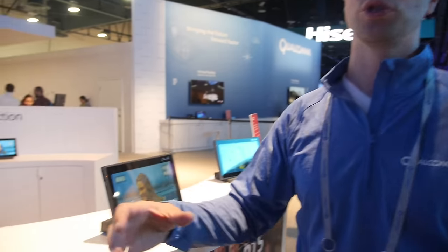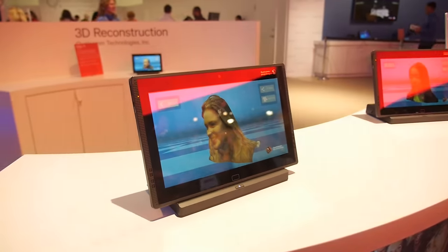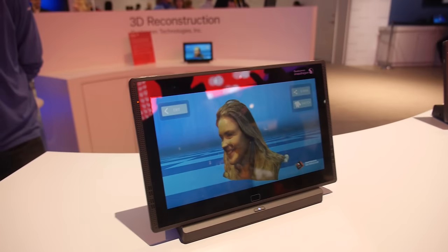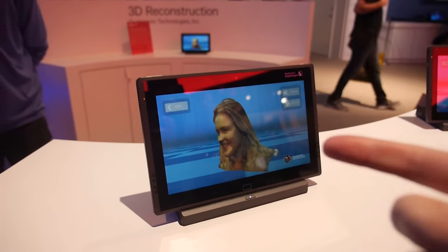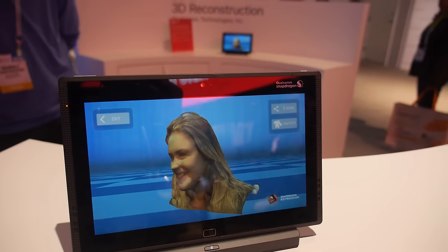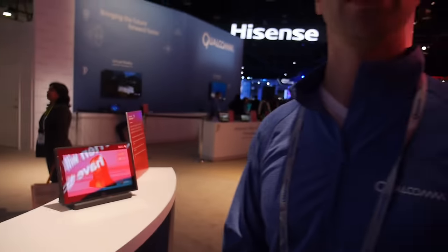This kind of stuff is going to change everything. We're starting to bridge the gap between our real world and virtual and augmented reality — getting objects, people, and things out of the real world and into the virtual world. These scans take about two to three minutes, just walking around the person, then rendering everything.